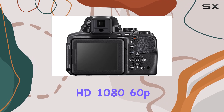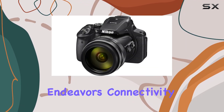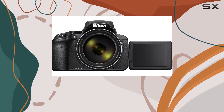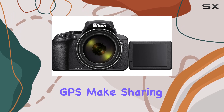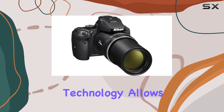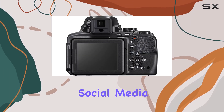Full HD 1080 60p video recording capabilities add versatility to your creative endeavors. Connectivity is key, and the P900 doesn't disappoint — built-in Wi-Fi, NFC, and GPS make sharing your masterpieces seamless. The near-field communication technology allows wireless photo sharing to compatible smartphones, enhancing your social media game.